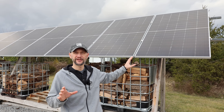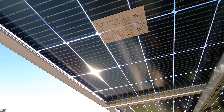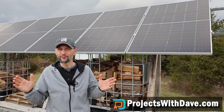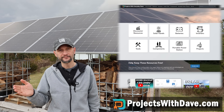These Sun Gold bifacial panels can be purchased in small quantities with free shipping using my link in the description. The price per watt is higher for small quantities, but it's still pretty good. If you're looking for larger quantities and super low prices — as low as 22 cents per watt — check out my links and discounts in the description below and on my website, projectswithdave.com.